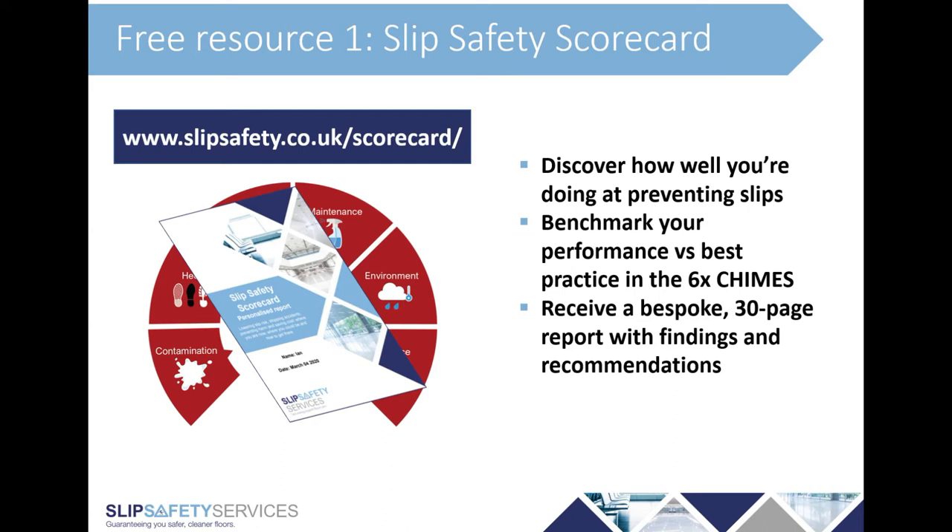On surface, can we ensure during our specification phase that we're choosing floors that are safe when wet in the areas where that's needed? The floor isn't the only thing, but arguably it is the most important — data from a US study on restaurants shows that flooring accounts for a full half of the causation of accidents. Our first free resource is the slip safety scorecard — a digital diagnostic tool where you answer yes/no questions taking about six or seven minutes. The output is a report of over 30 pages giving you an idea of how you're performing versus best practice under each of the six CHIMES areas, plus tips on what you can do to improve.